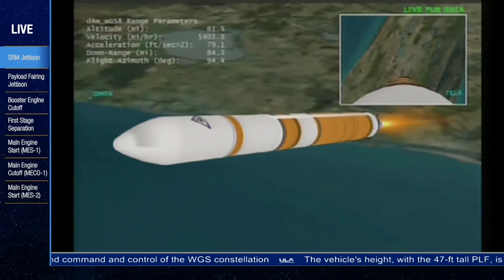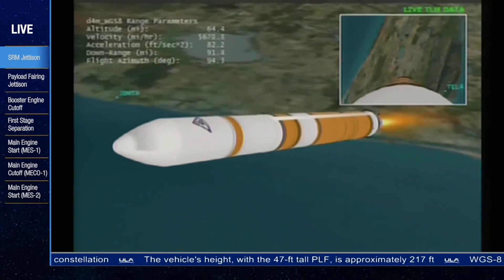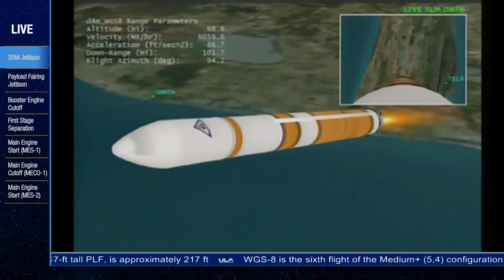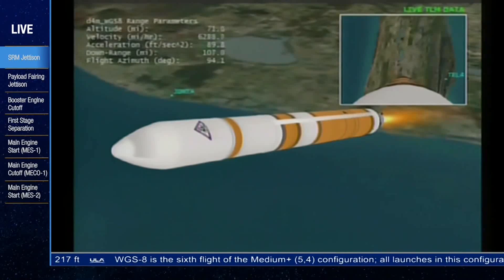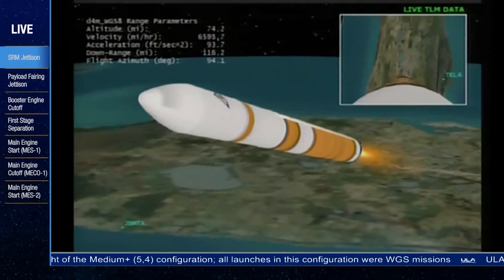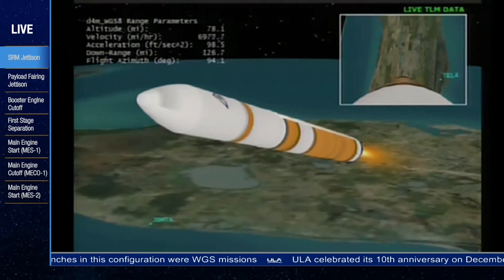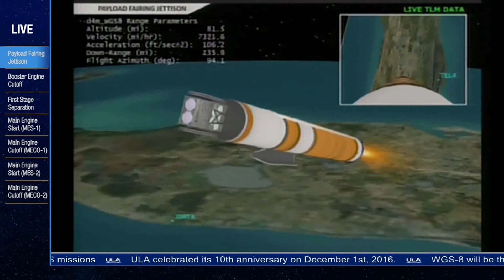The upper stage engine has begun the LOX pre-start sequence. One minute to MECO. Three minutes into flight. Now passing Mach 10. RS-68 continuing to perform well. Fuel injector and chamber pressures look good. Standing by for payload fairing jettison momentarily. We have indication of payload fairing jettison. Three minutes, 20 seconds into flight.